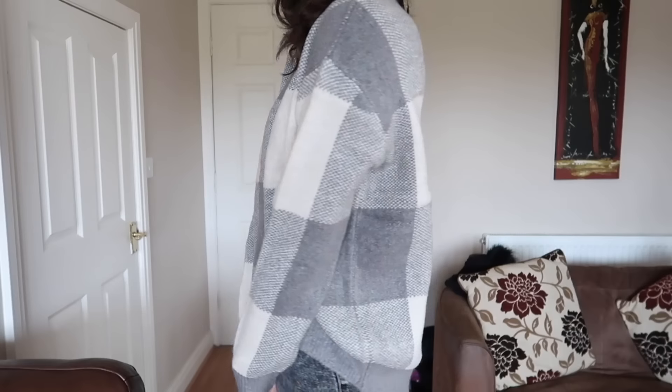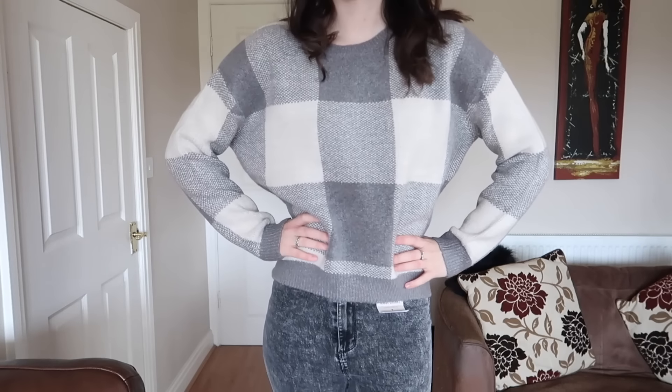This next jumper I am super excited for — my brother's girlfriend actually saw it in my bag and said she'd take it off my hands if I didn't want it. It's a super soft and cozy grey checkered jumper with a nice high-low hemline — a little bit short in the front with cozy sleeves. I got a size 12 because I like them being a bit more snuggly and warm. This was £12, and honestly all the jumpers in Primark right now are around £12, which is such a steal.